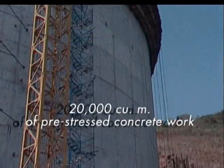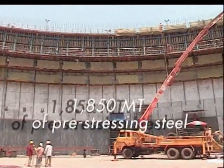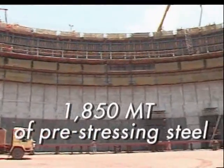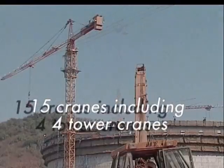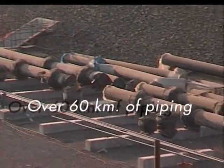20,000 cubic meters of pre-stressed concrete work, 1,850 metric tons of pre-stressing steel, 15 cranes, including 4 tower cranes, over 60 kilometers of piping.